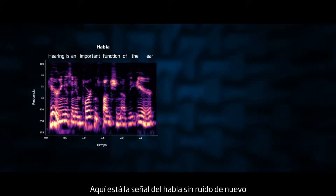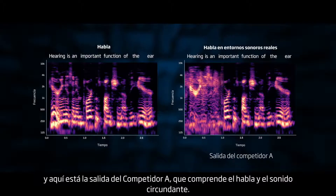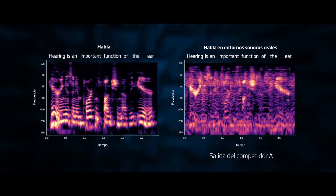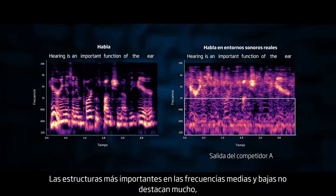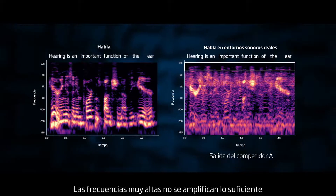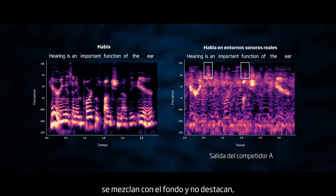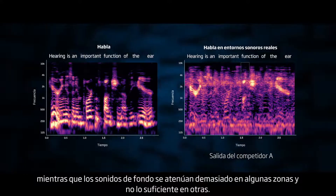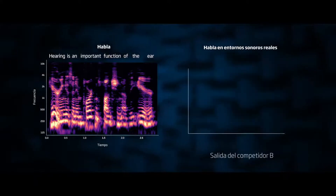Here's the clean speech signal again, and here's the output of competitor A, comprising speech and surrounding sound. The speech structures are there, but they're hard to see. The most important structures in the mid and low frequencies do not stand out much, so vowels will be less clear. The very high frequencies are not amplified enough, and the high-frequency consonants like F and S blend in with the background and do not stand out, while the background sounds are attenuated too much in some areas and not enough in others.